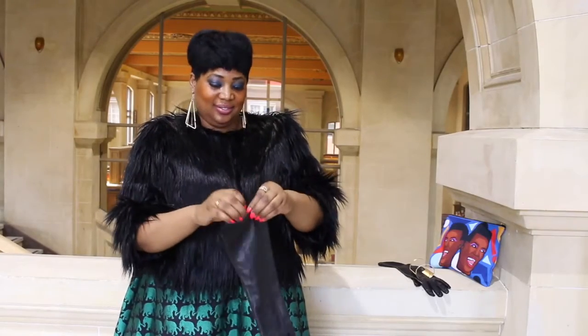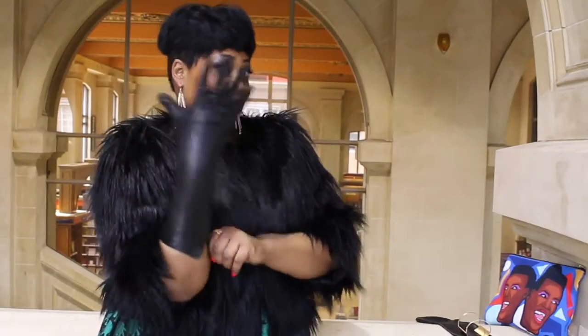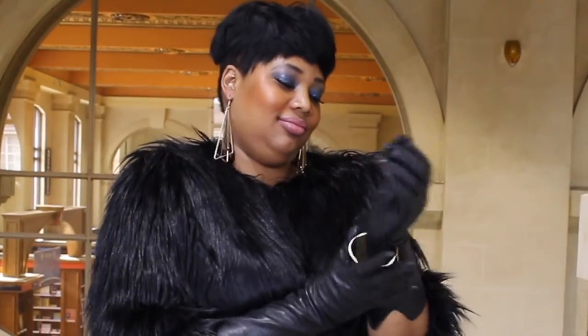To showcase my three-quarter feather jacket, I decided to throw on my leather gloves, and on top of that I just had a gold cuff just for a touch of color.